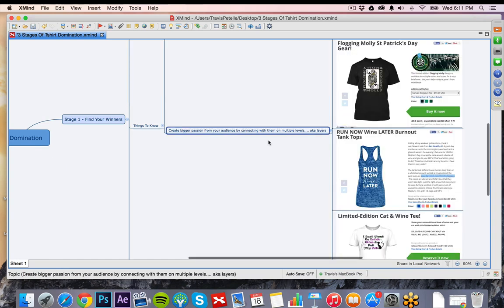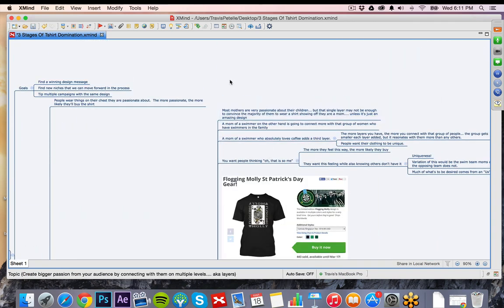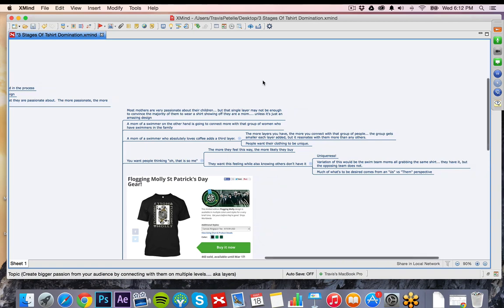We do this with our shirts using what we call layers. A single-layer shirt would be something like mothers — a mom is very passionate about her child, a grandmother is very passionate about her grandchild. But that's just a single layer. The more layers we use in a shirt, the more we're going to connect with that audience member, the more passionate they're going to be about the topic. So we want to look for two or three layers when we're looking at our shirts. For example, a double-layered shirt: a mom of a swimmer. This is two layers connecting — a mother who's passionate about her child, and also passionate that her child likes swimming. It gives you a better chance to connect with that reader.